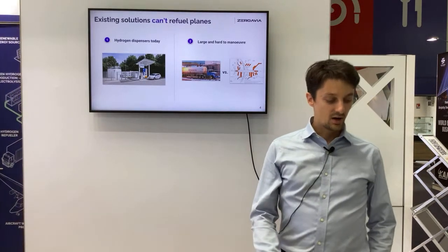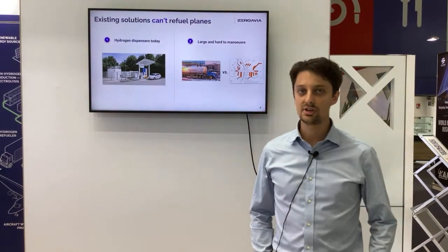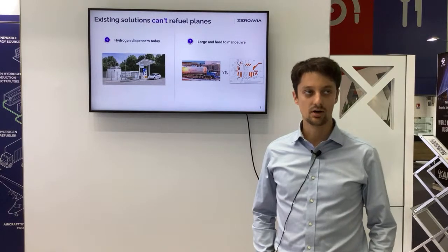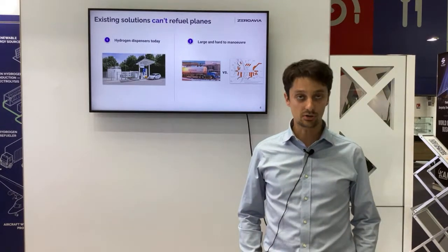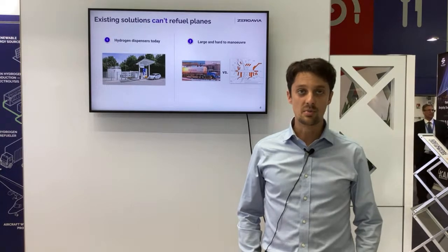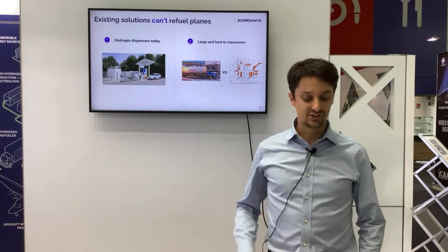What you see here on the left-hand side is what a hydrogen refueling station currently looks like today. It's made for buses, cars, and trucks, but it's definitely not made for high-volume applications like maritime and aviation. So there's definitely a challenge there.